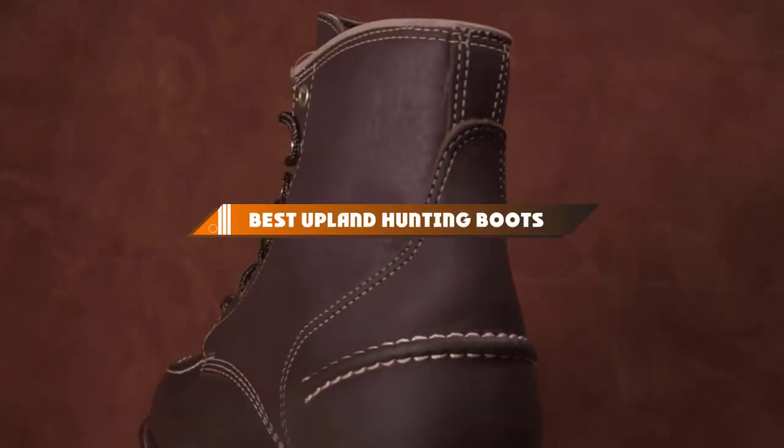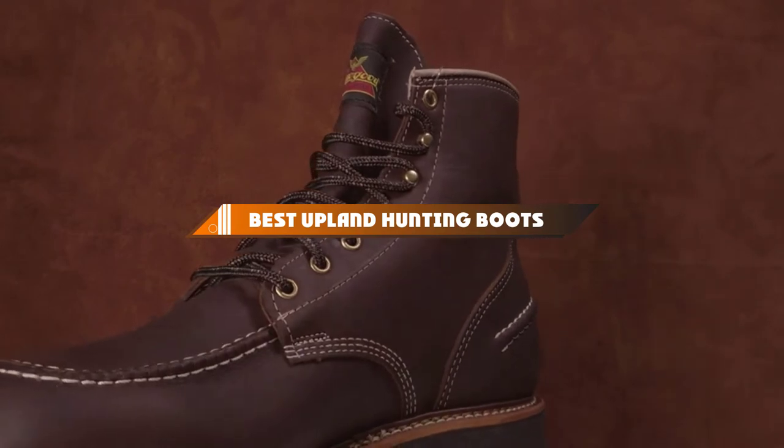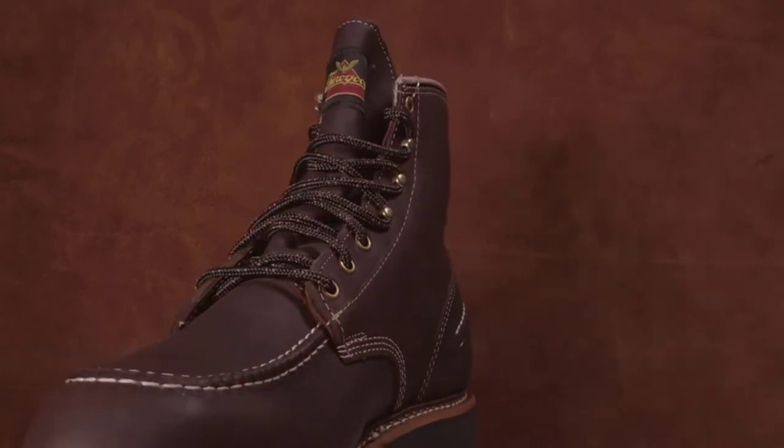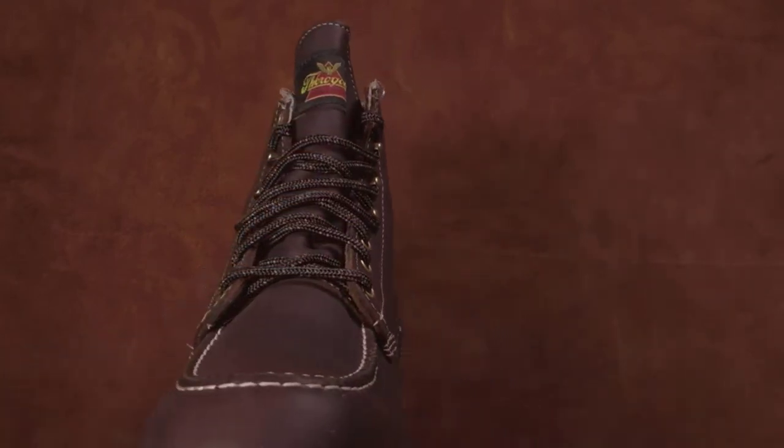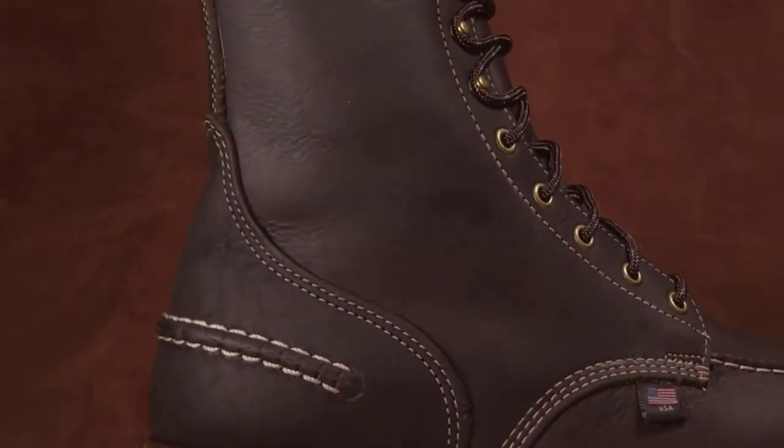Hello guys! In today's video, we're going to present to you the top 10 best upland hunting boots available on the market today. We made this list based on our personal preference and sorted it based on their features, prices, quality, durability, and reputation of the manufacturers.